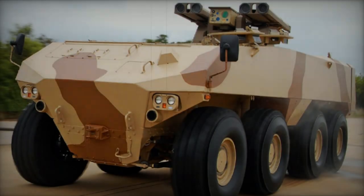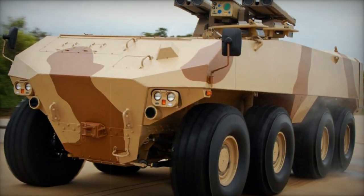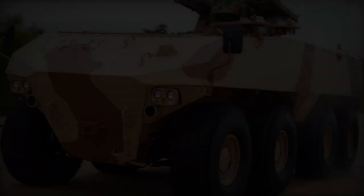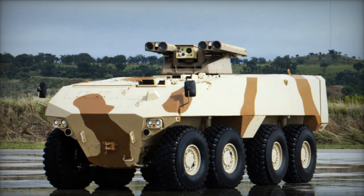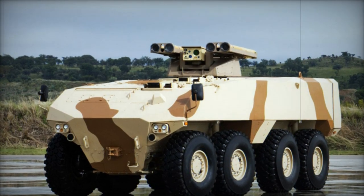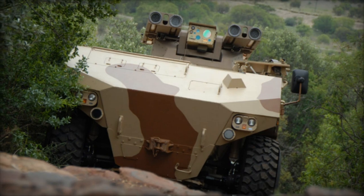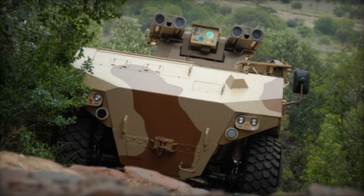BAE Systems of South Africa introduces the RG-41, a novel armored personnel carrier, marking its entry into the 8x8 combat vehicle domain. Commencing its development as a private initiative in 2008, the RG-41 draws inspiration from prior Land Systems OMC prototypes while expanding the lineage of RG-series mine-protected vehicles, renowned for their battlefield efficacy.